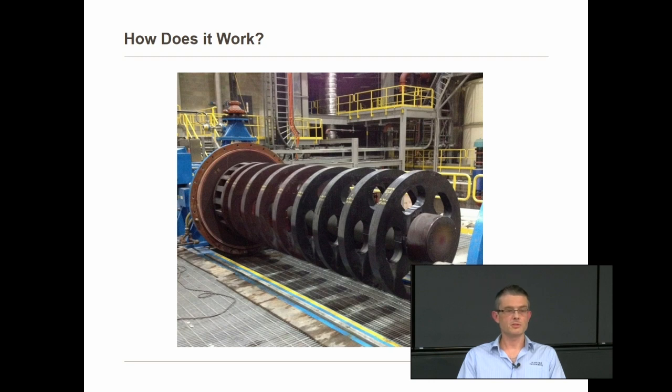At the discharge end of the mill we have what's called the product separator, or the rotor. This creates a pumping action within the mill, which retains the grinding media within the mill whilst allowing the ground product to leave.